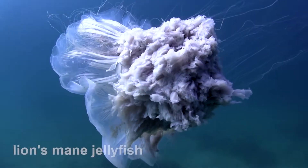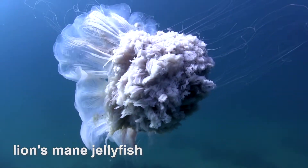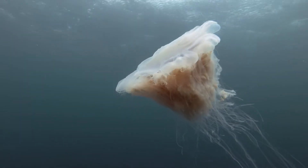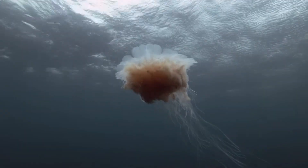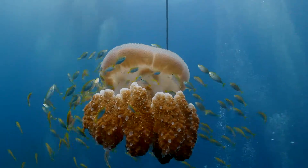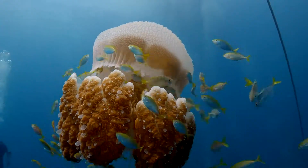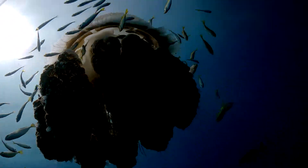The lion's mane jellyfish holds the title for the largest jellyfish. The lion's mane can have a bell diameter of over 2 metres, and tentacles that extend up to 30 metres or more. It is found in the cold waters of the Arctic, Northern Atlantic and North Pacific Oceans. The tentacles are grouped in eight clusters, each cluster containing up to 150 tentacles, lined with nematocysts to capture prey.